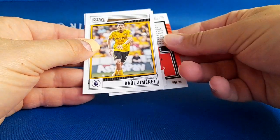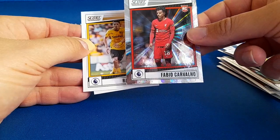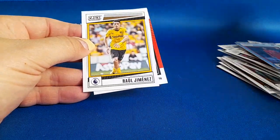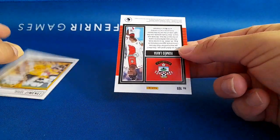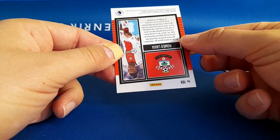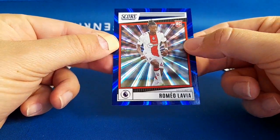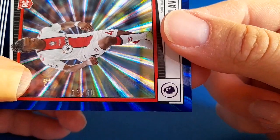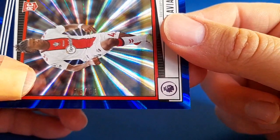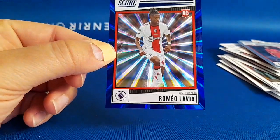So for our two parallels - this one would be numbered. Fabio Carvalho, that's a nice one. So if there's going to be a numbered card it's going to be this one. Who is it? It's a Southampton player - yes, it is! It's a numbered card - you can see that, it's 15 out of 60. Nice - so that's about four packs in a row we've found a numbered card.